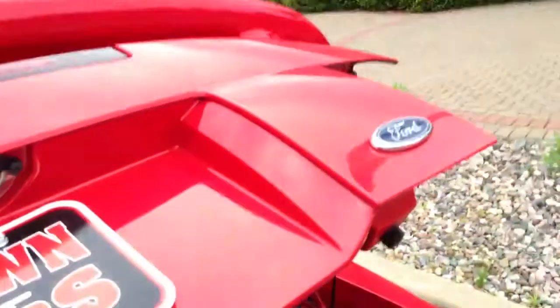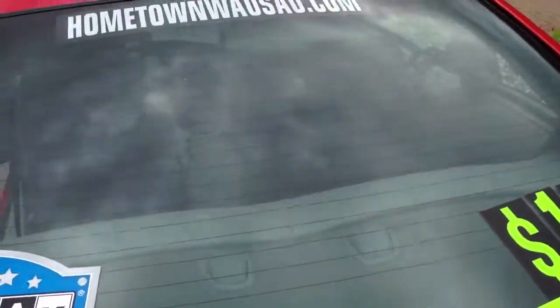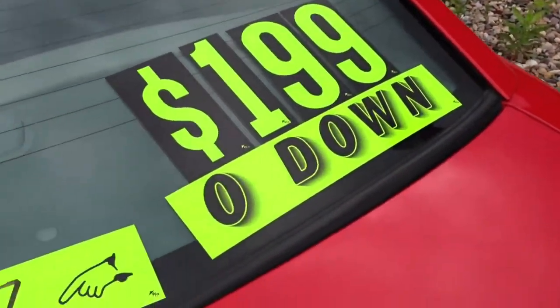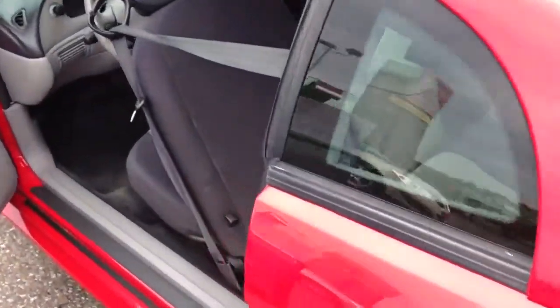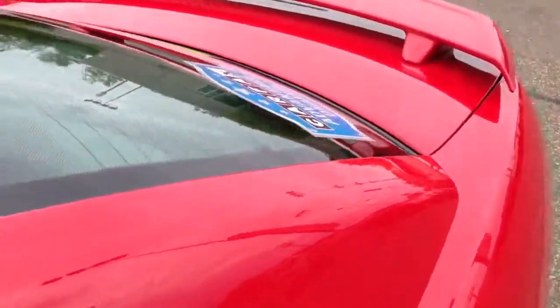You can see pictures and pricing information on our website, which is hometownwasa.com. We offer easy, no money down financing options and great interest rates. I've got the full Carfax report for free on our website.